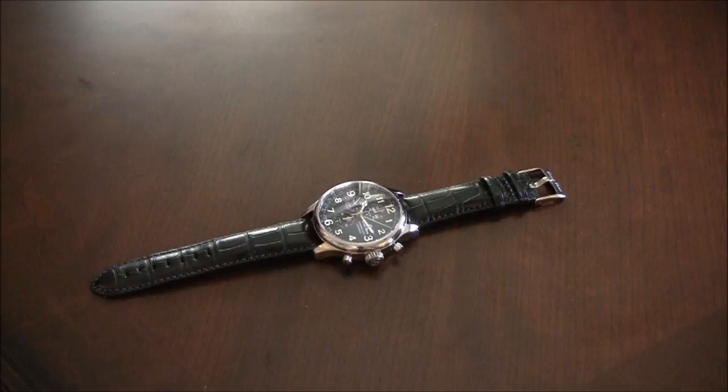Hey everyone, Arielle Adams here with another watch review. Please thumbs up this video if you find it useful and subscribe to the blog to read videos on YouTube.